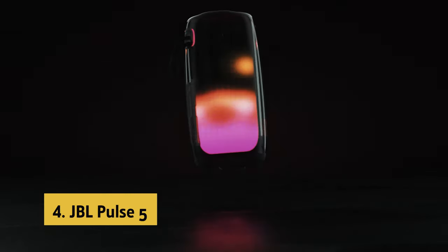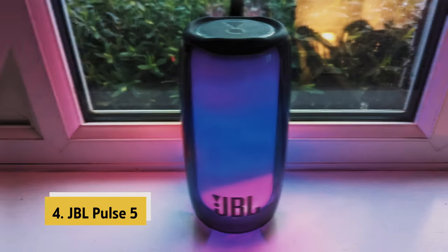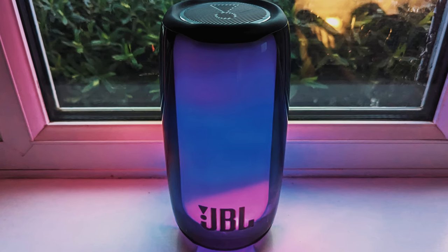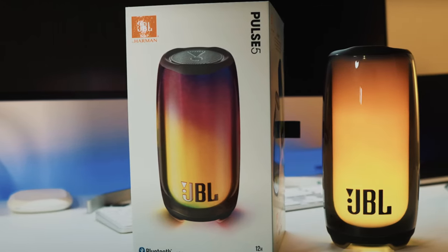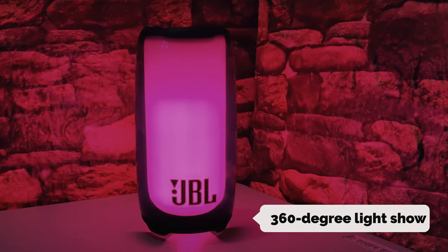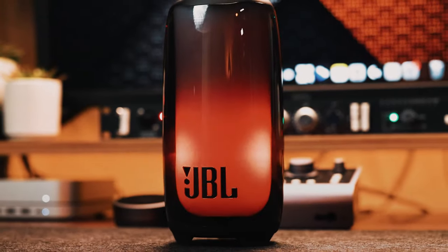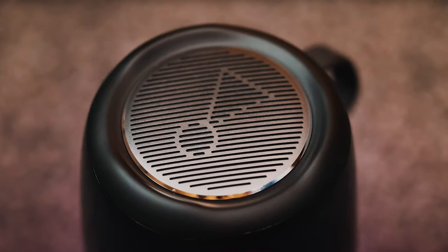Up next in fourth place is the JBL Pulse 5. The JBL Pulse 5 is a versatile and eye-catching audio companion that brings both visual and auditory excitement to your music listening experience. The standout feature of the Pulse 5 is its captivating 360-degree light show, which pulses and dances in response to your music, creating a vibrant atmosphere wherever you go. With the ability to customize the light show using the JBL Portable app, you can tailor the visuals to match your mood or setting.